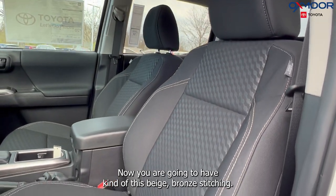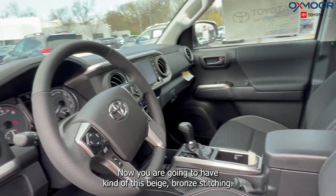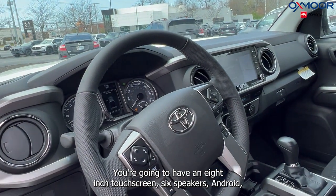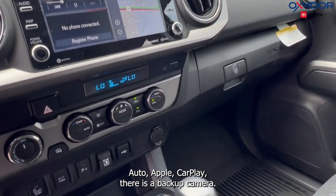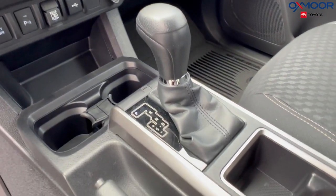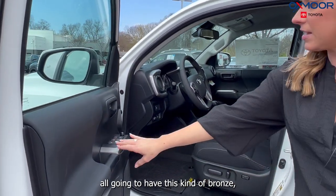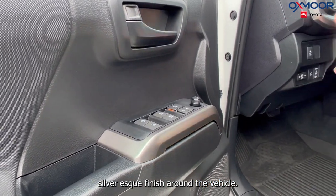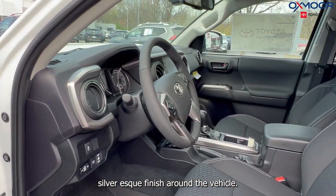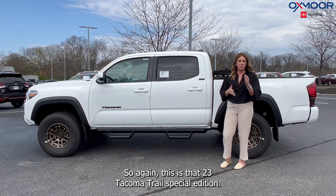You are going to have a bronzy beige stitching, an eight-inch touchscreen, six speakers, Android Auto, Apple CarPlay, and a backup camera. Throughout the interior you'll also have a bronzy silver-finish accent around the vehicle.